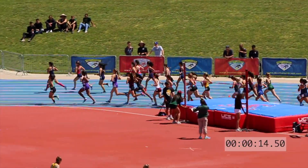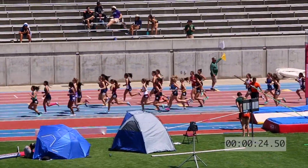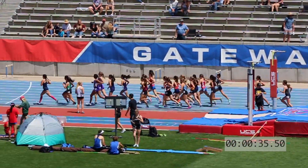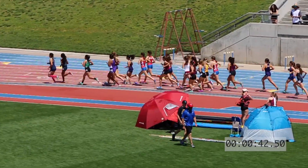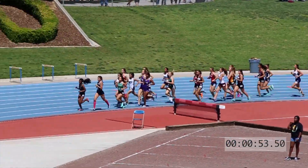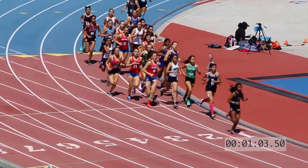Hutchinson with the top entry time of 12:09.75. The current leader is Lopez of Clovis East, just a freshman. She comes in with an entry time of 12:31.